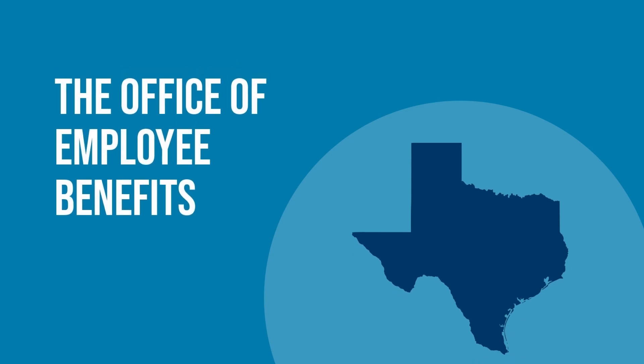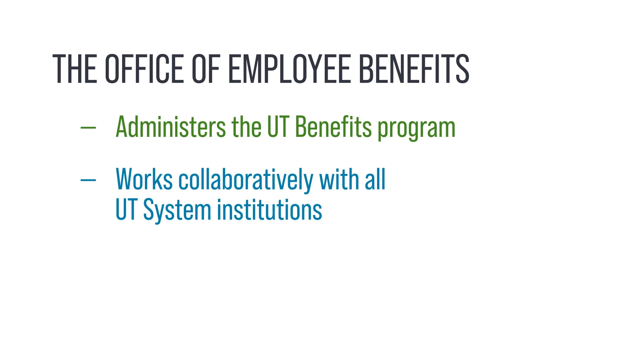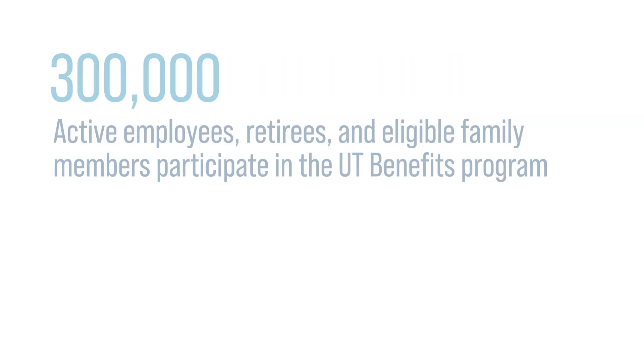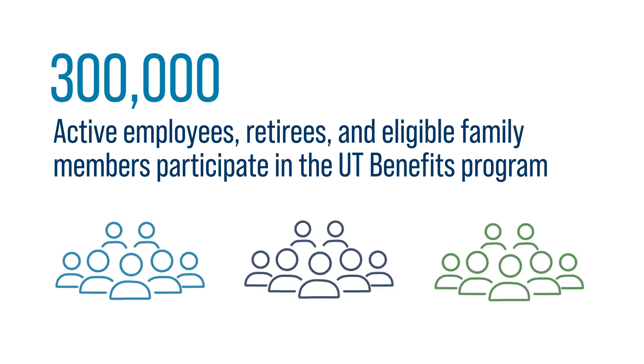The UT System Office of Employee Benefits administers the UT Benefits Program, working collaboratively with all the UT System institutions. Around 300,000 employees, retirees, and eligible family members participate in the UT Benefits Program.